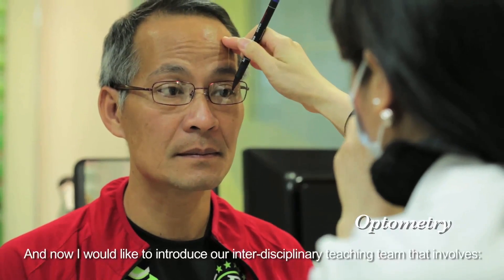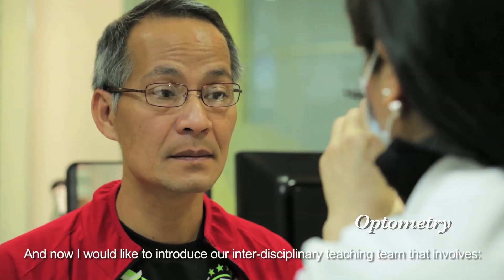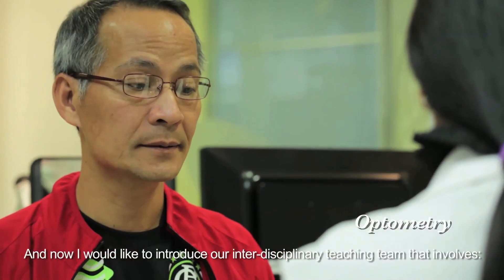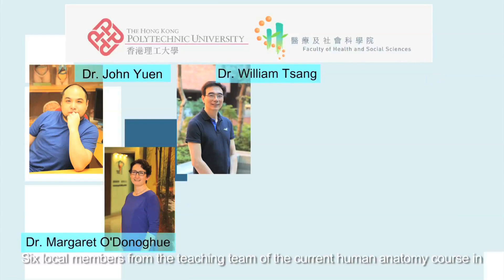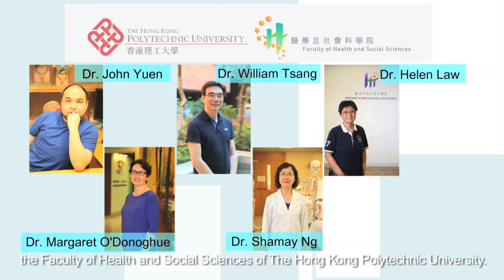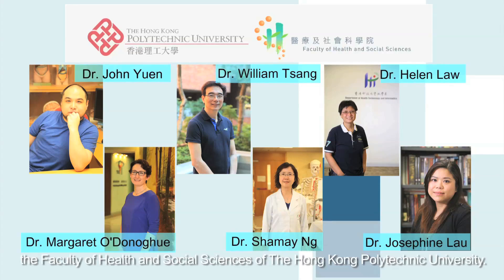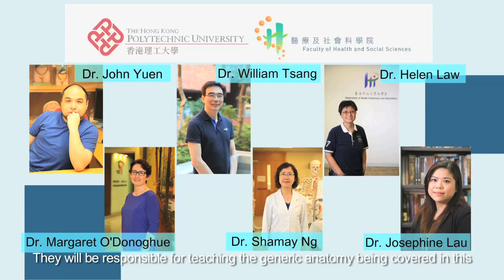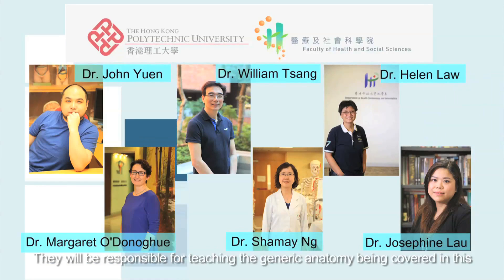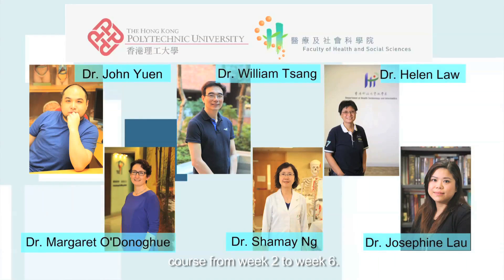I would like to introduce our interdisciplinary teaching team, which involves six local members from the teaching team of the current human anatomy course in the Faculty of Health and Social Science of the Hong Kong Polytechnic University. They will be responsible for teaching the generic anatomy covered in this course from week two to week six.